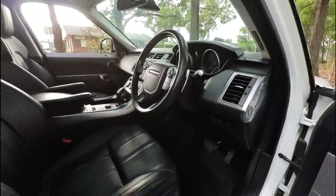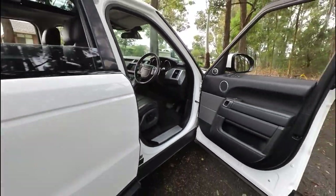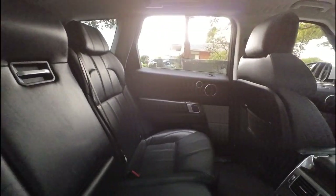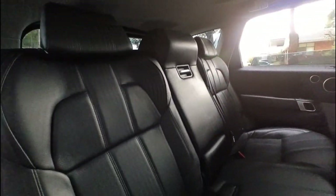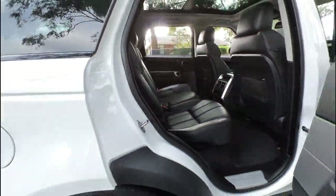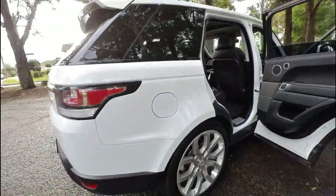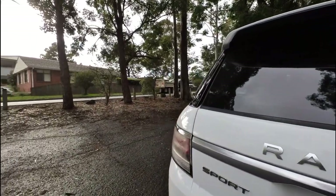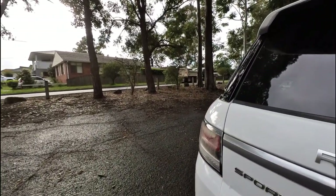Cruise control, automatic windscreen wipers, really good sound system, air conditioning vents in the back as well. As you can see they've got an enormous amount of room. It doesn't have lolly wrappers and chip wrappers and all that sort of mess — it's just a really well looked after car.